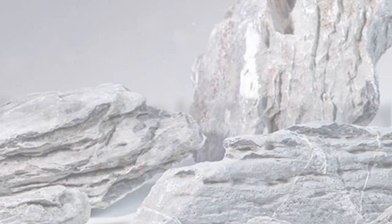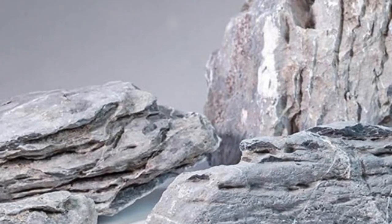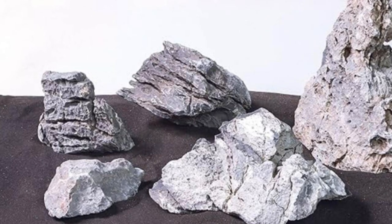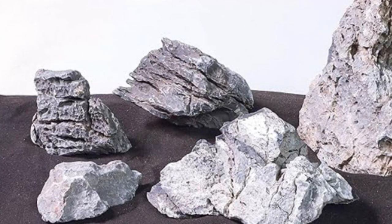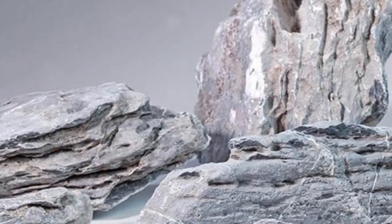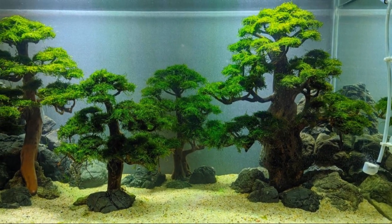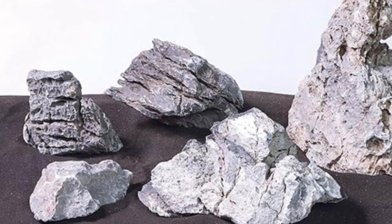Why not try incorporating Seru stones into your aquascaping projects? Whether you're an experienced aquascaper or just starting out, these stones can add an extra layer of depth and dimension to your designs. They're more than just stones — they're a testament to the beauty of nature and a bridge to the mystic world of aquascaping. It's about crafting a thriving, balanced ecosystem that brings a slice of the natural world into your living space. So go ahead, embrace the art of aquascaping and let the Seru stones guide your creative journey.